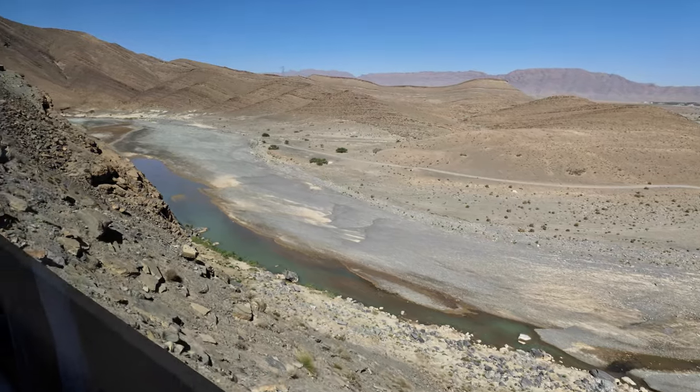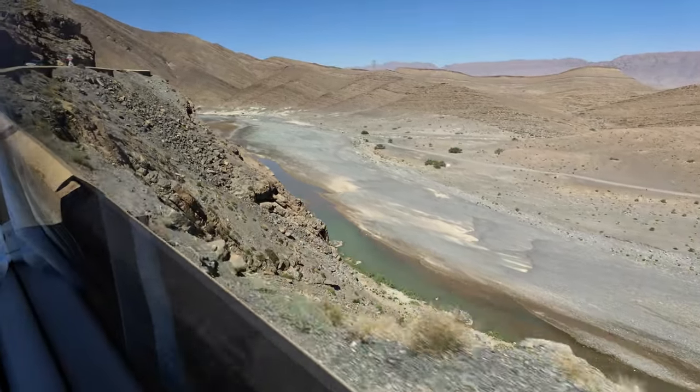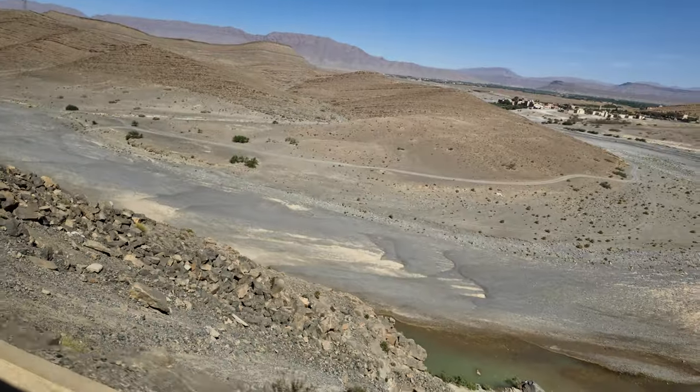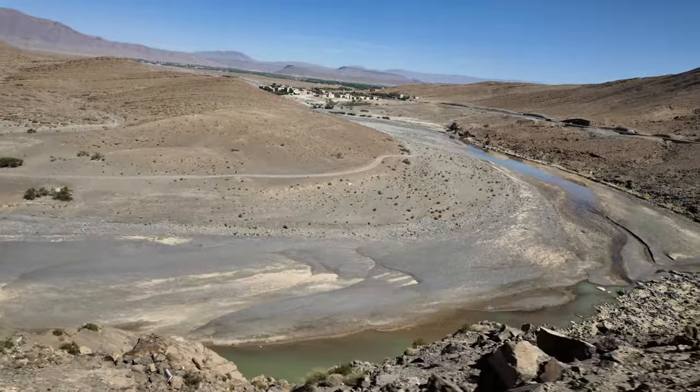The Tizi Talgumt mountain pass may not be the most traveled route over the High Atlas Mountains to the Sahara, but as Robert Frost said, I took the road less traveled, and that has made all the difference.